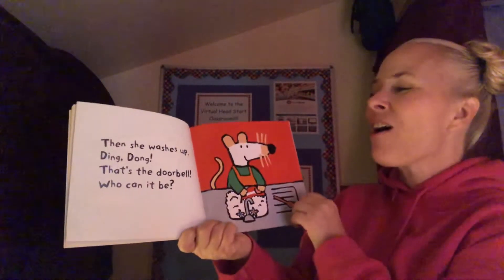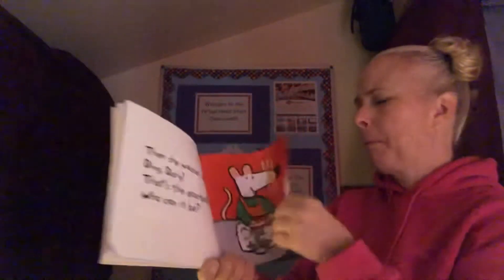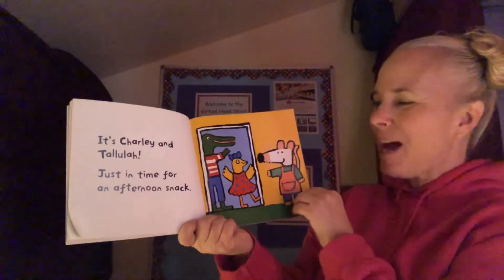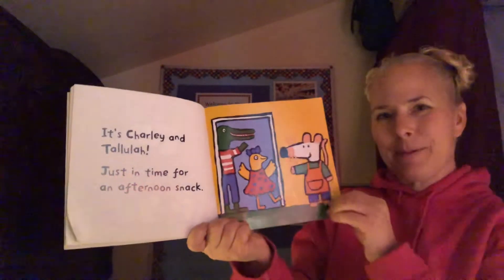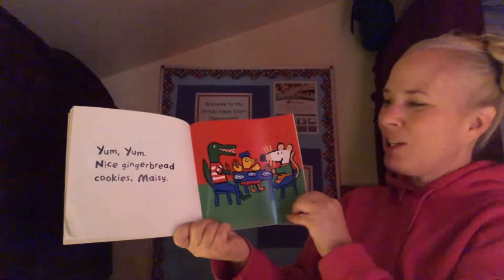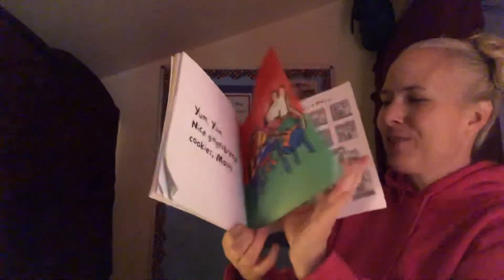Ding dong — that's the doorbell. Who can it be? It's Charlie and Tallulah, just in time for an afternoon snack. Yum yum. Nice gingerbread cookies, Maisie. She was so nice to share. And that's the end. And there's the back cover.